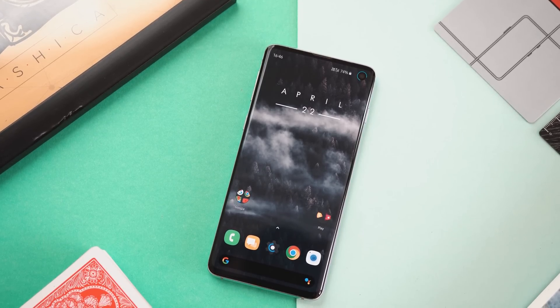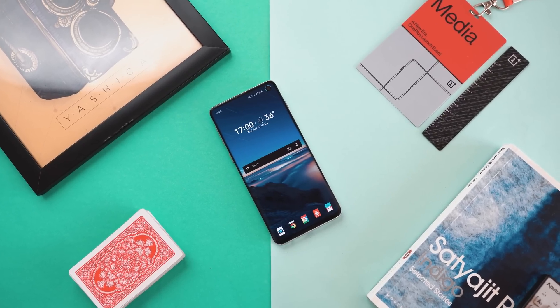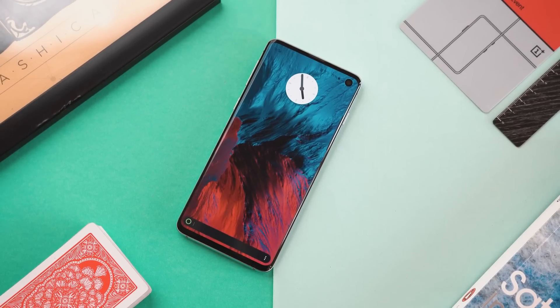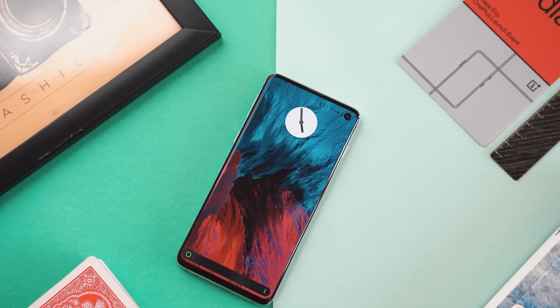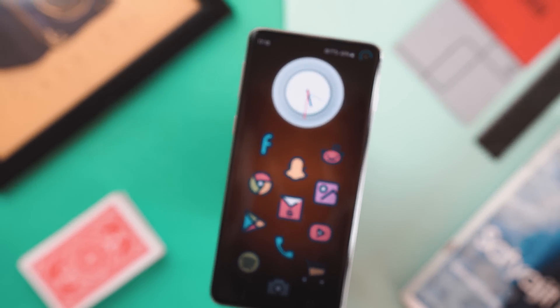And with that, we're rounding up the list of today's five unique underrated Android launchers. If you liked any of them or the video in general, don't forget to drop a like, subscribe to the channel, and let me know in the comments below which was your favorite Android launcher. This is Anbhav signing out — I'll catch you guys next time. Until then, have a great day. Peace out.